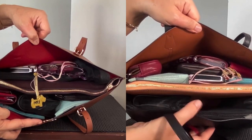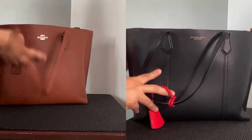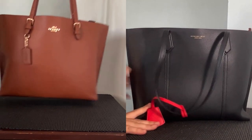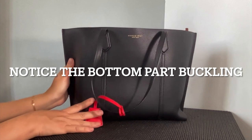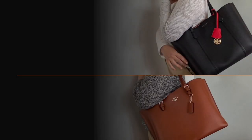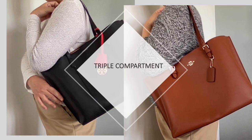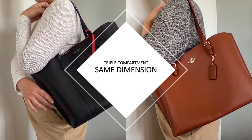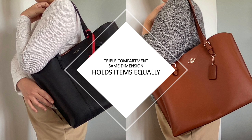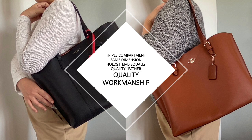The Molly tote, as I have observed, still maintains its shape and structure when full. The Perry tote, by comparison, buckles at the bottom because of the weight of the contents. Both bags are triple-compartment bags with the same dimensions, so they can hold the same items equally. In my humble opinion, they are made of the same quality of leather and are of quality workmanship.